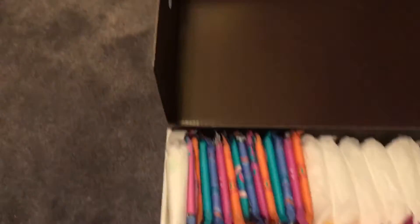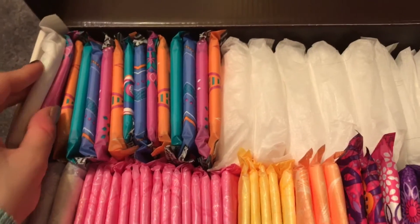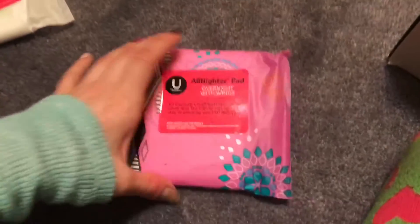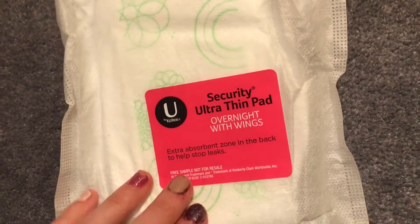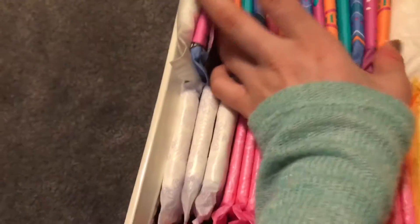This is definitely my bigger period box. I got a sample from U by Kotex — if you're just starting your period and don't really know what you like, I highly suggest going on U by Kotex's website. It takes about two weeks to ship but it's awesome. I have these ones I haven't used yet but plan to: an all-nighter pad overnight with wings. U by Kotex is my favorite brand, Playtex is my least favorite, and Always is my second. There's also a security ultra thin pad overnight with wings — I'm not sure what the difference is besides packaging, but I can't wait to try them.